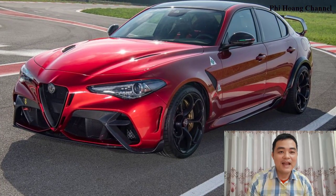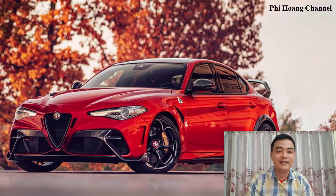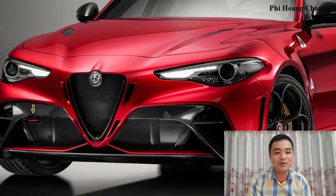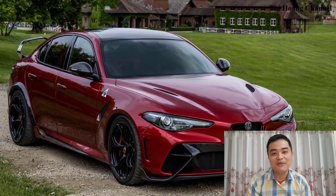The Alfa Romeo Giulia GTA is instantly recognizable courtesy of an exclusive characterization that is both aesthetic and functional, confirming it is not an exercise in style but instead a high-performance vehicle derived from a mass-produced car, the exceptional Giulia Quadrifoglio.